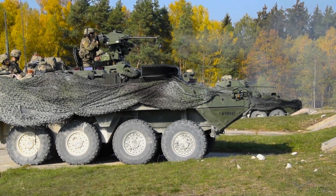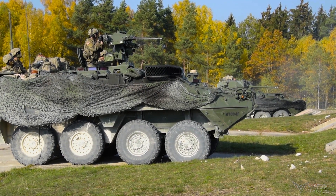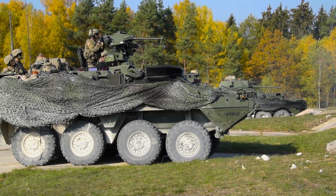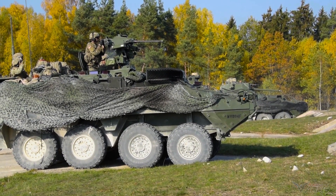The Stryker MGS has enabled Stryker Brigade combat teams to provide direct supporting fires to assault infantry by destroying or suppressing hardened enemy bunkers, machine guns, and sniper positions in urban, restricted, and open-rolling terrain.